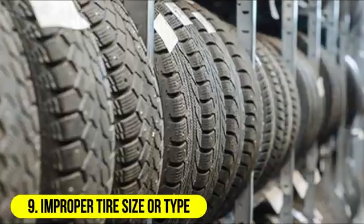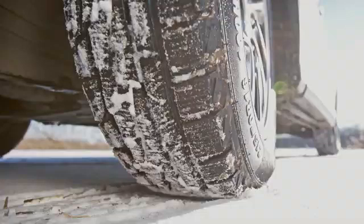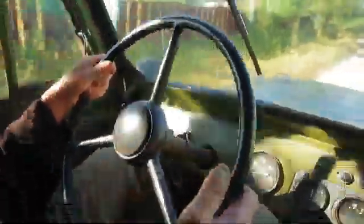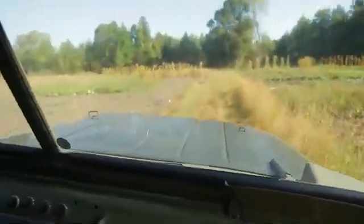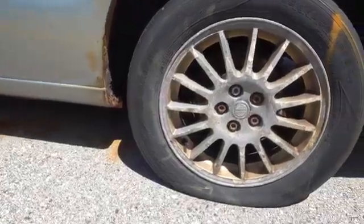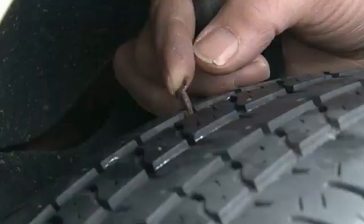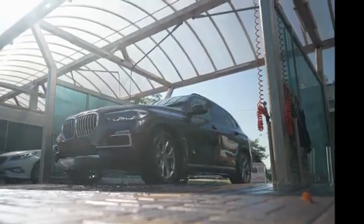9. Improper tire size or type. Using tires that are not the correct size or type for your vehicle can affect handling and ride quality. Tires with overly stiff sidewalls or incompatible tread patterns may result in a bouncier and less stable ride. Symptoms: excessive road noise, vibrations, and a less comfortable ride can be signs of mismatched or improper tires. Solution: choose tires that are recommended by your vehicle manufacturer, ensuring they are the correct size, load rating, and type for your specific driving needs.